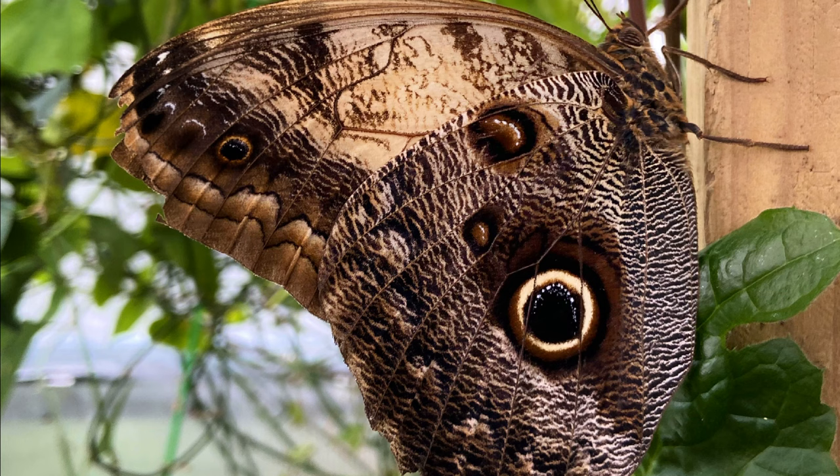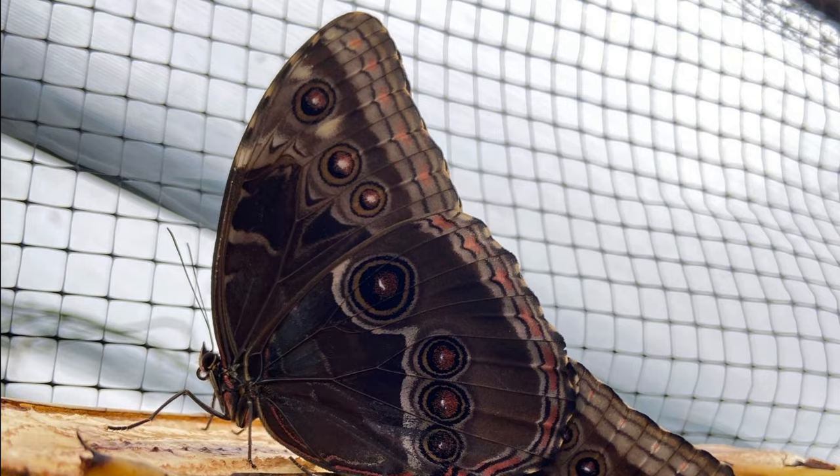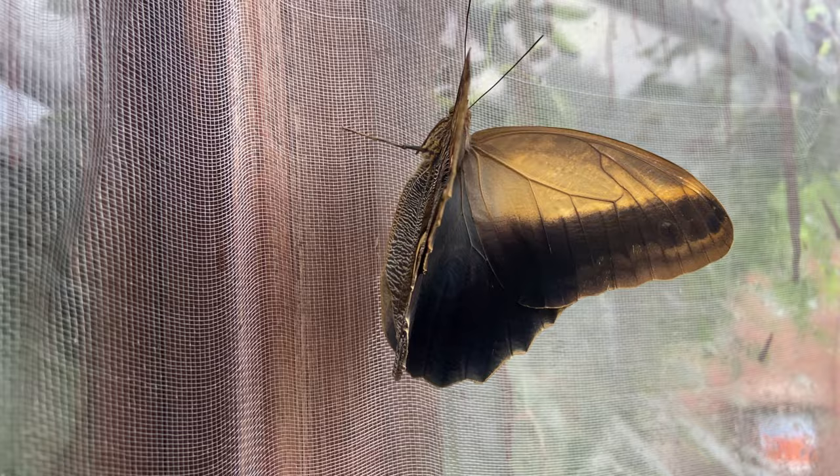So that's the butterflies picked. Once we have the plants grown a little more we'll be ordering the butterflies and keeping our fingers crossed that the species we want are going to be available. Next time we're going to start planting the seeds for a few plants, so I'll see you then.